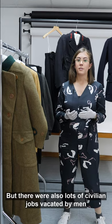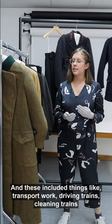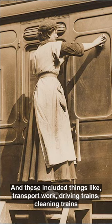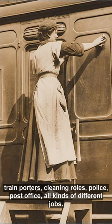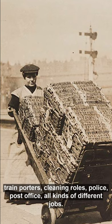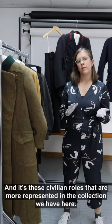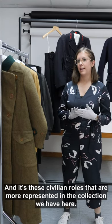There were also lots of civilian jobs vacated by men, including transport work, driving trains, cleaning trains, train porters, cleaning roles, police, and post office — all kinds of different jobs. It's these civilian roles that are more represented in the collection we have here.